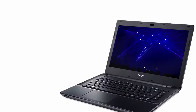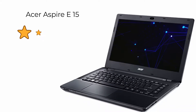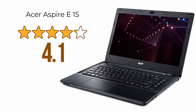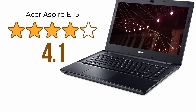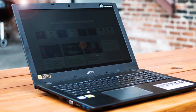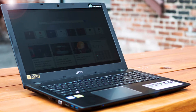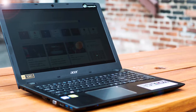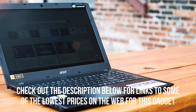Let's check out the user reviews for this product. It gets a very impressive average score of 4.1 out of 5 stars from over 2,000 customer reviews, with its speed, power, and great entertainment credentials all earning it strong comments. That's all we have on the Acer Aspire E5-575G 53VG 15.6-inch laptop for now. Check out the description below for links to some of the lowest prices on the web for this gadget.